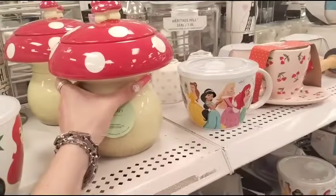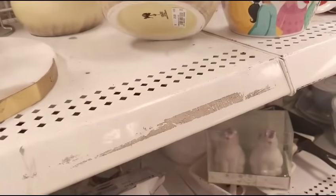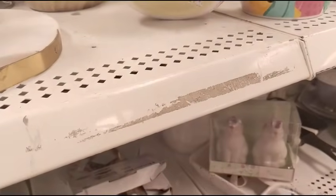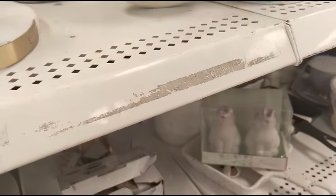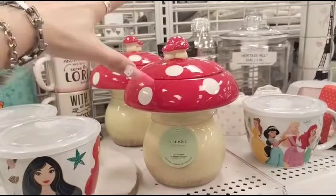I do like this cool mushroom canister — it's cute. I know it's kind of phallic symbol-y, but it's cute. Good grief, how much is this? $10.99. Okay, I thought they were charging some crazy price. I like it, I don't know why.